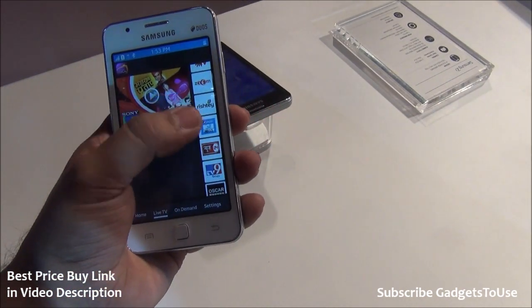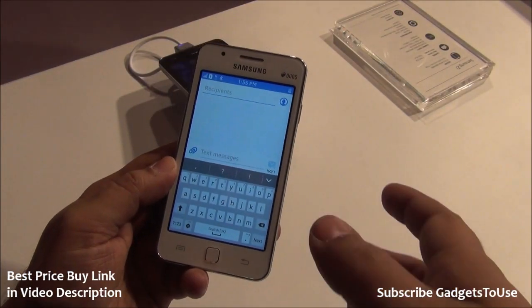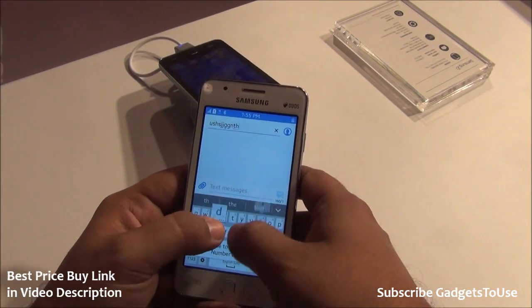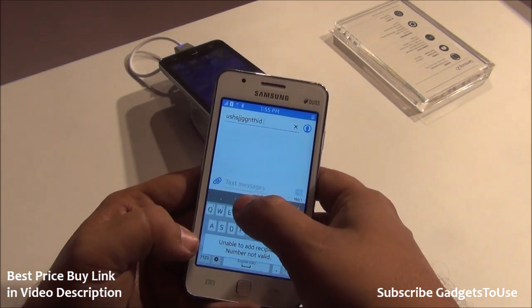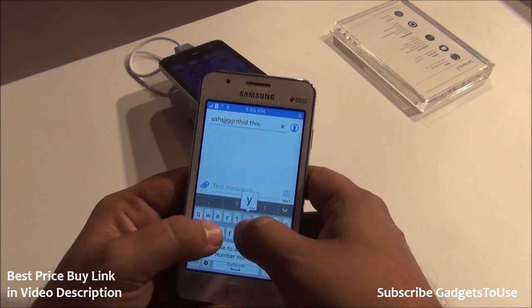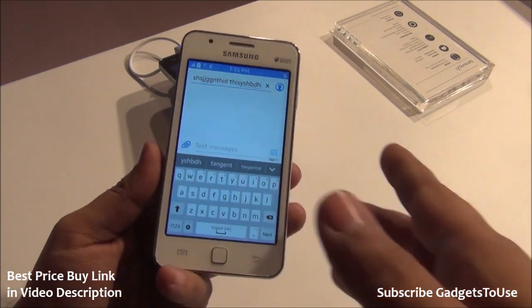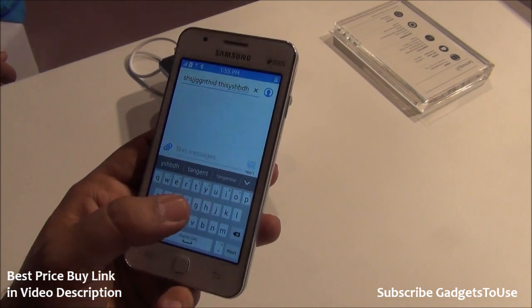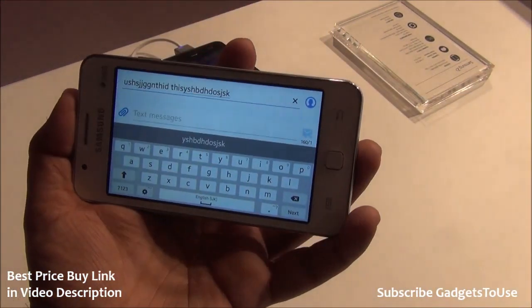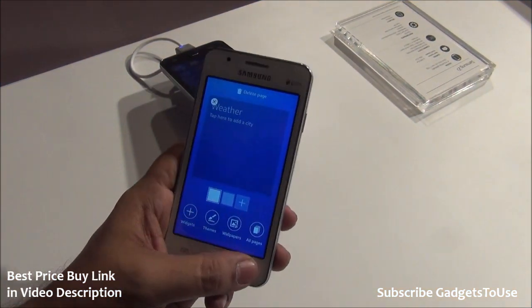Moving to the messaging application, let's look at the typing experience. You can type easily on this device, though the keyboard keys are somewhat small. Overall, typing is not slow and works without any issues. If the small keys are a problem, you can switch to landscape mode for a wider keyboard. To open the app drawer, go to the home screen and swipe upward to see all pre-installed applications.